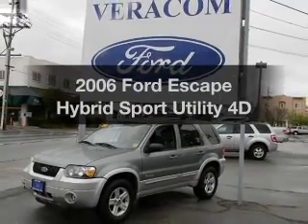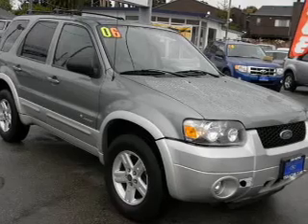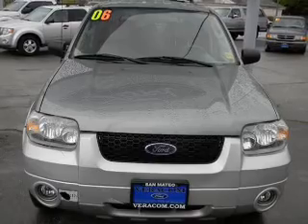Introducing the 2006 Ford Escape. Everything you need under one roof with this great vehicle. With a reliable engine that responds smoothly to its automatic transmission. Premium wheels lend a distinctive appearance.